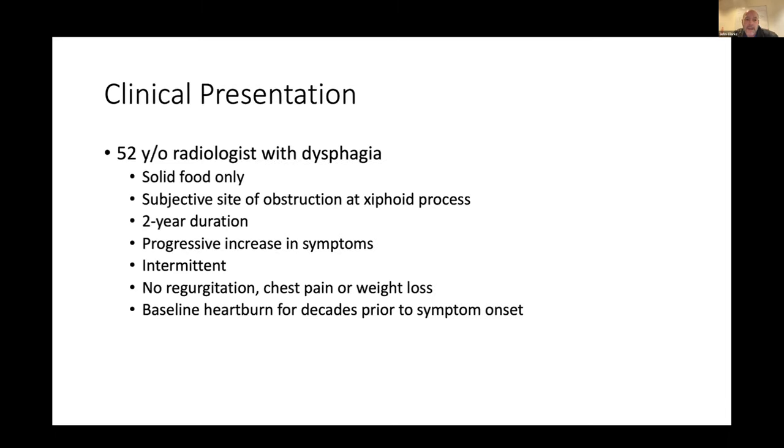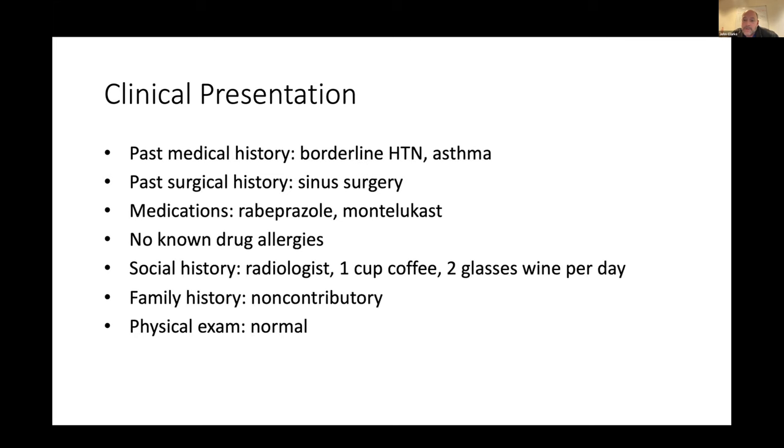Case two — a 52-year-old radiologist who came to clinic because of dysphagia to solid food. He had a subjective sense of obstruction at the bottom of his chest, two-year duration with progressive increase in symptoms, intermittent with some good days, no issues with liquid, no regurgitation, no chest pain, no weight loss. He noted baseline heartburn for decades prior to symptom onset, but his heartburn actually disappeared a year or two ago. Past medical history notable for childhood asthma he'd grown out of; he was on Singulair plus a PPI, drank one cup of coffee a day and two glasses of wine a night.